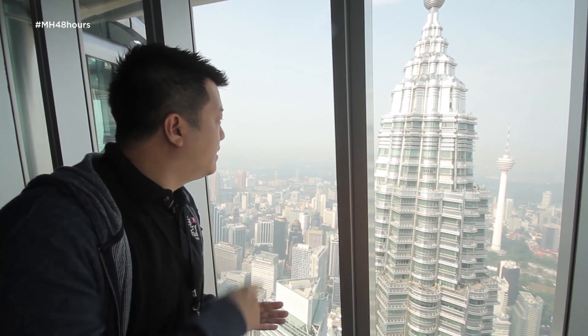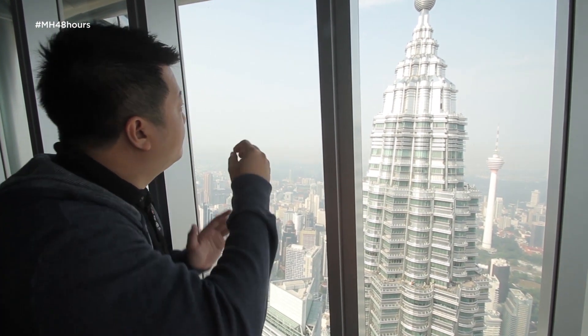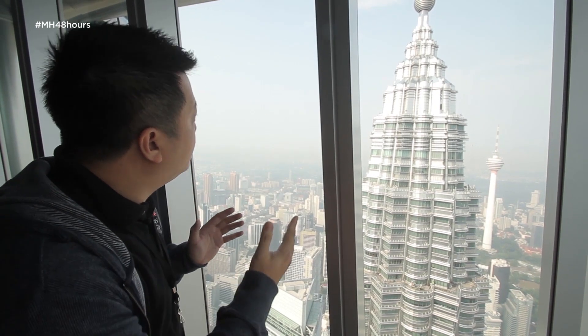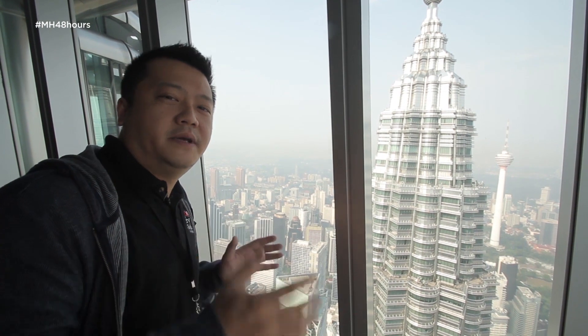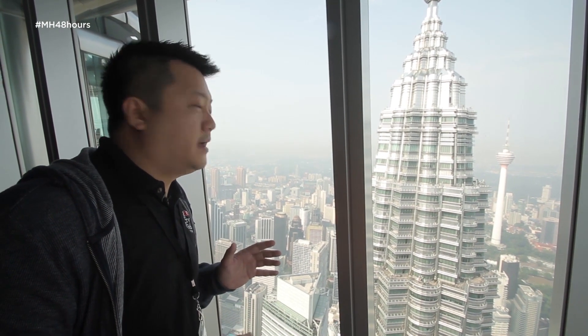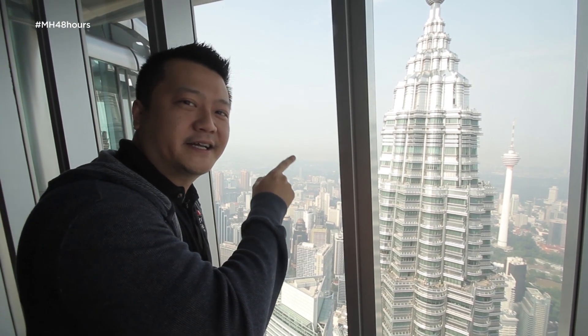We have about 15 to 20 minutes to spend here. From here you can see the other tower up close and personal, and you can look at the details and beauty of the tower. It is such an amazing piece of architecture, and as a bonus, if you look over to the other side, you can see the KL Tower as well.